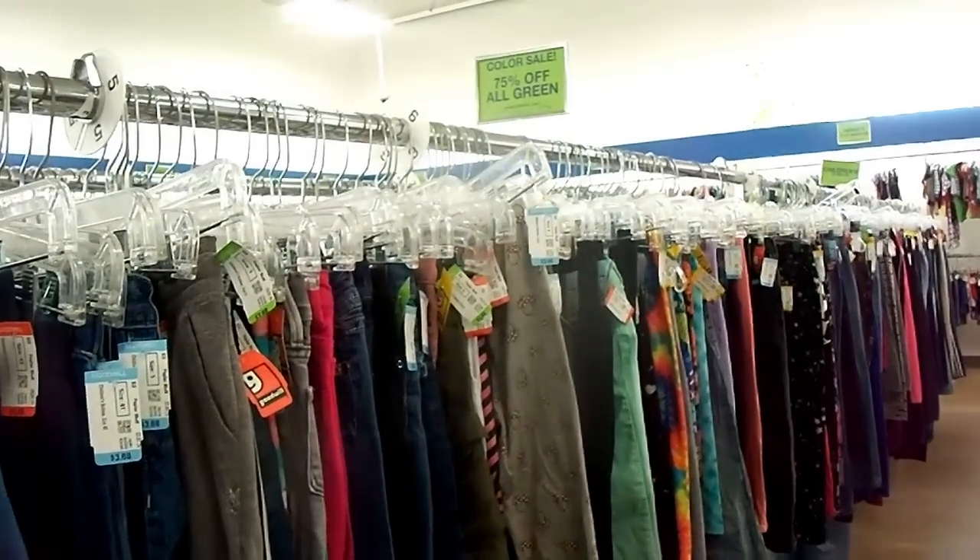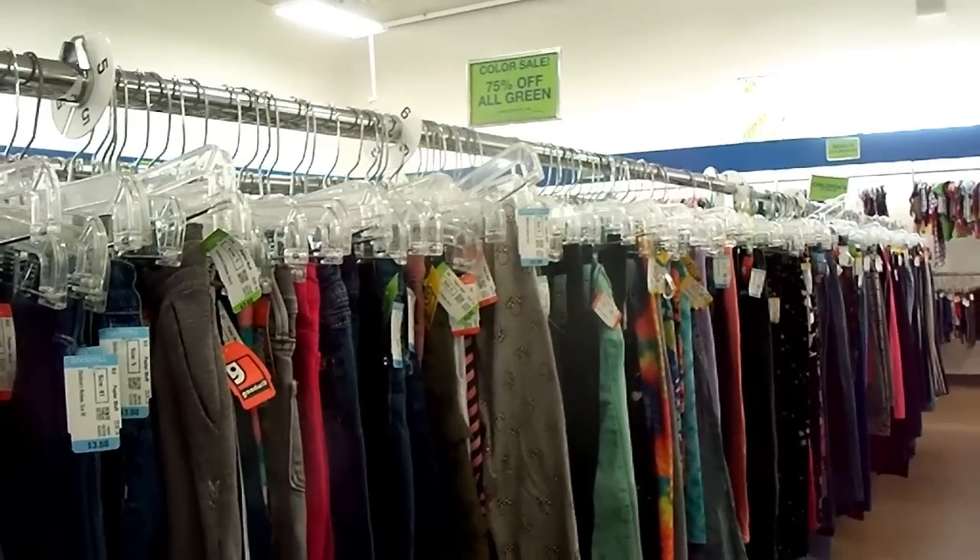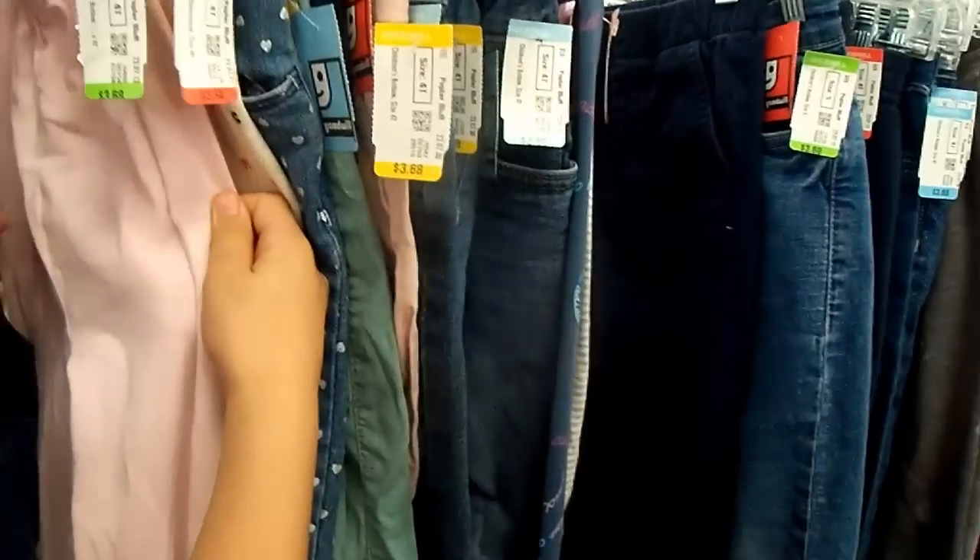So 75% off on the green tags there — that's what we're looking for. Can you find green tags for baby sister?